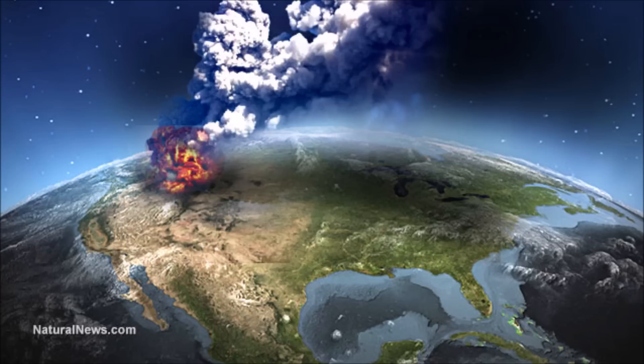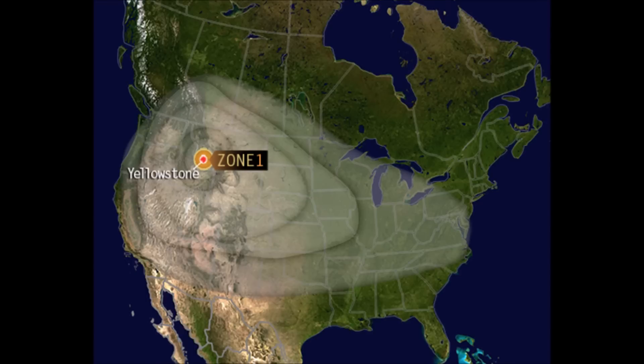The states of Wyoming, Idaho, Colorado, Montana, and Utah would likely be totally wiped out and much of the US buried in yards of ash. As you can see on this map from Express UK, the ash cloud fallout zones can take over the whole part of the United States and much of Canada.